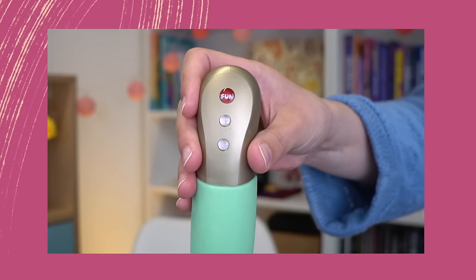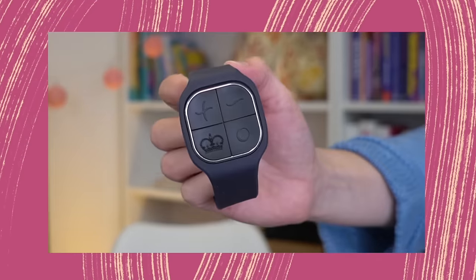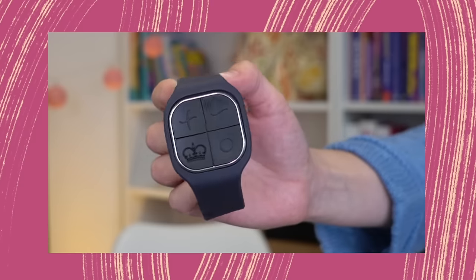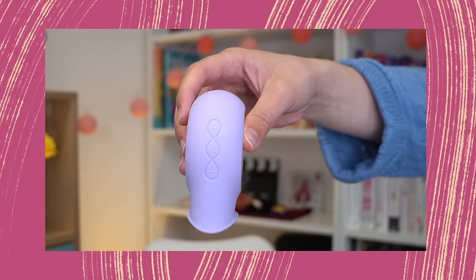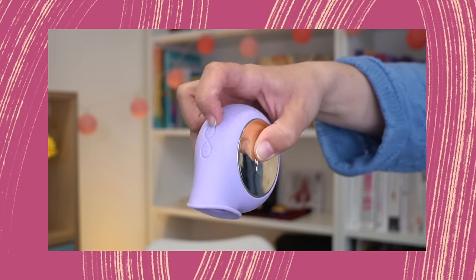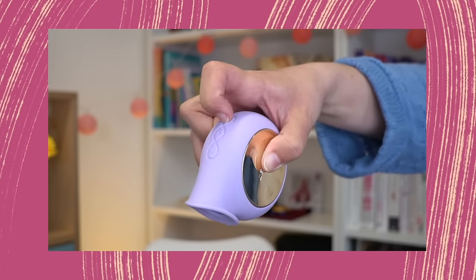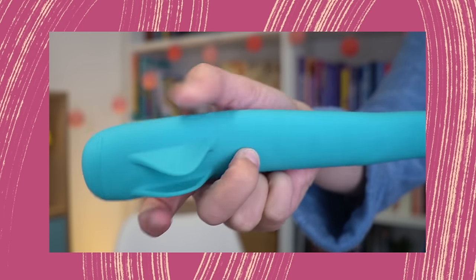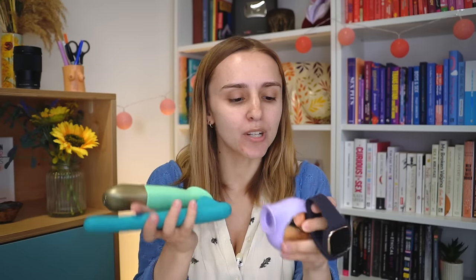These ones are slightly more raised, which I think is good. This is like a remote control one and you can feel the different things. This is my favourite sex toy, but I do not like the buttons on it — I find it really difficult to figure out where they are when I'm not looking at the toy. And then this one has really, really tiny, difficult to find buttons. The button situation with sex toys is pretty varied, but just the bigger, more obvious, easy to press, the better.